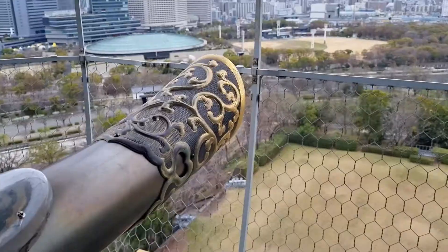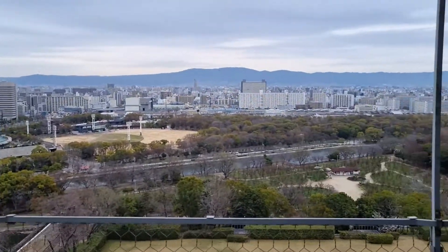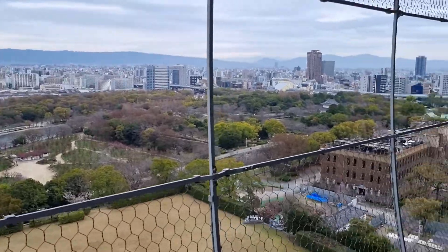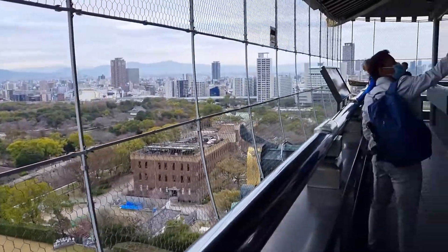A helpful tip for exploring the castle's interior is to first take the lift to the roof. You can take in panoramic views of the city from the castle's observation deck and then use the stairs to visit each floor and see the exhibits and historical displays. By doing this, you can avoid having to climb the stairs and conserve your energy.